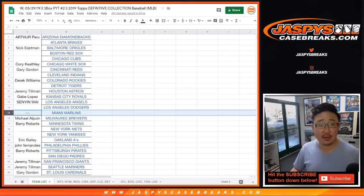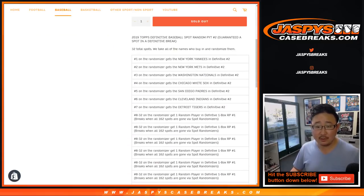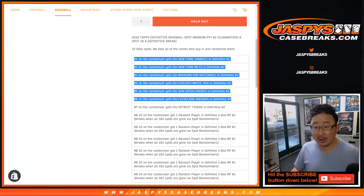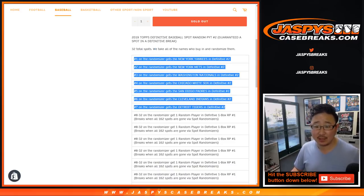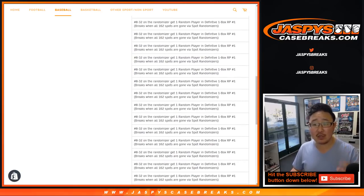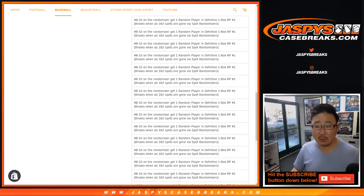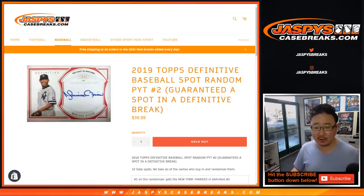You'll notice some blank spots right there because we did a couple team randoms. This team random was the $36.99 one. We're just going to randomize the 32 names right here, the 32 spots that we sold. The seven names on top will get teams, and the rest of you will get a spot in our one box random player break of Definitive Baseball. We'll do that once we fill all of those spots.